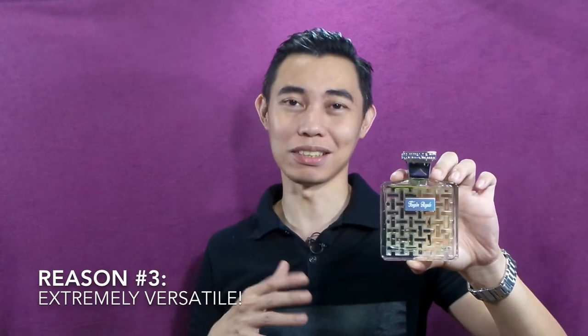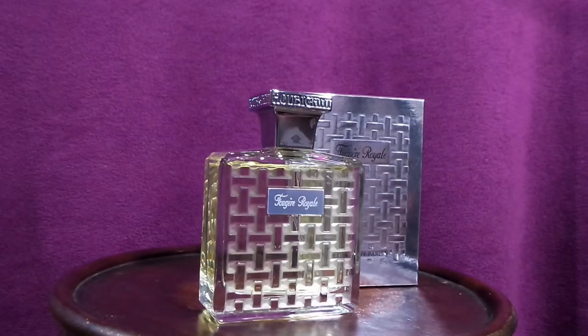Point number three — why you should have Fougère Royale in your arsenal. Think of any occasion: lounging at home, reading, walking your dog, going to the office, running errands, semi-formal occasions, business deals, black tie events. All of those occasions are covered by Fougère Royale.